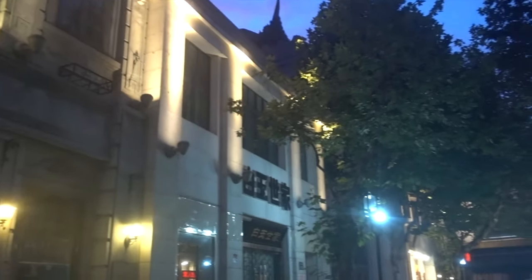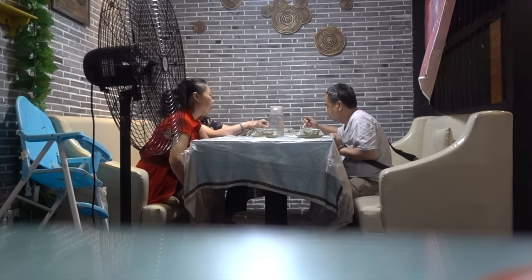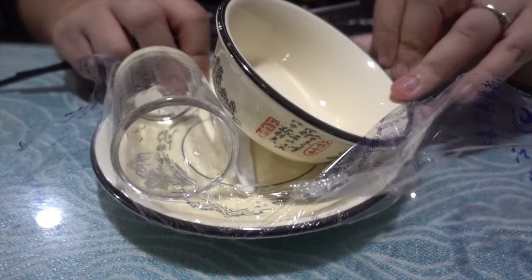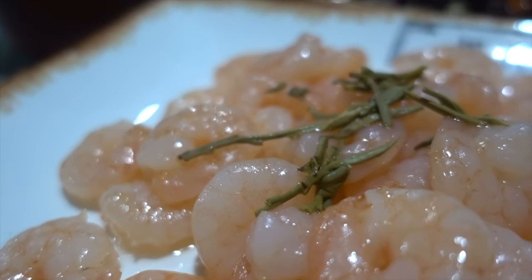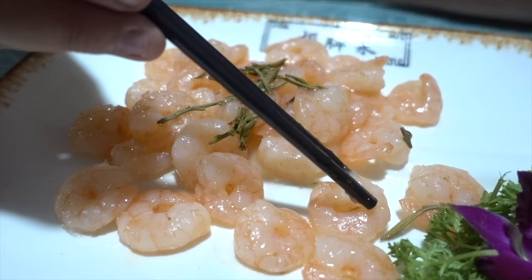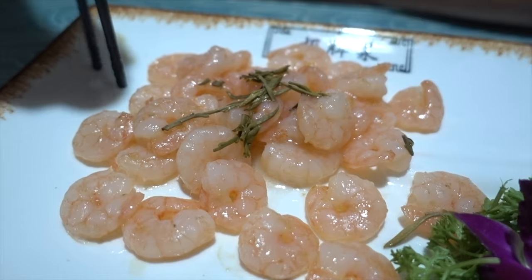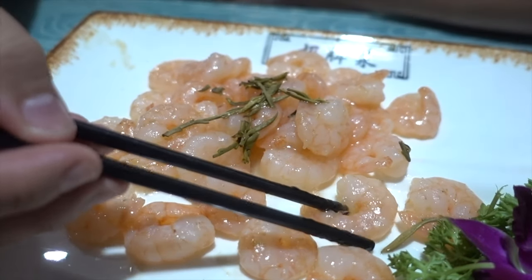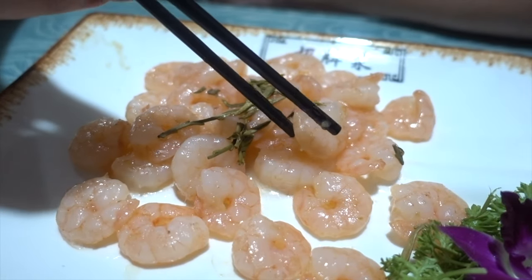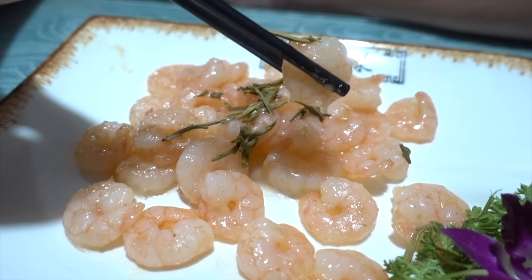Hangzhou is also home to some delicious local food, so we will be trying everything on this trip. First up, we try longjing prawns, also known as tea prawns. Hangzhou grows a famous kind of green tea that is only grown in the West Lake area, and these prawns are stir-fried and cooked with the longjing tea to give a smooth, slightly bitter taste.